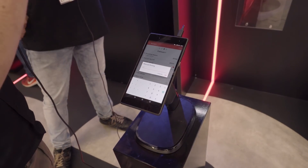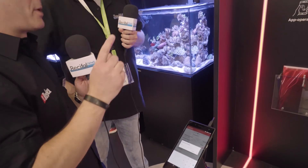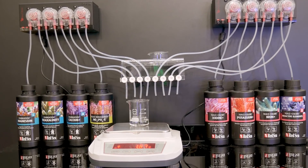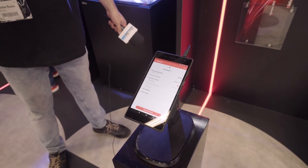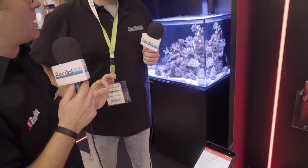Si je mets 3,5 ml - il faut savoir que dans les bouteilles pour le salon, on a mis de l'eau, ce qui nous permet d'avoir un millilitre égal à un gramme, juste pour donner un aperçu du ratio de précision. Je valide, j'appuie sur OK, la pompe se met en marche. Et là, sur le résultat de la balance, on vient d'arriver à 3,49 grammes.